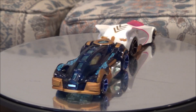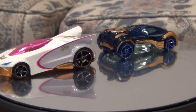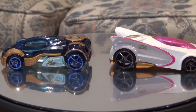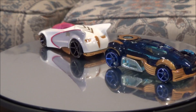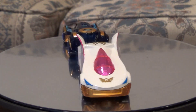Hey everyone, Hasan here with another Power Rangers Megaforce review. These are Wave 3 of the Megaforce Hot Wheels cars. I've done video reviews of Wave 1 and Wave 2. Wave 1 consisted of the Red and Blue Ranger Zords, as well as a special 20th anniversary car.